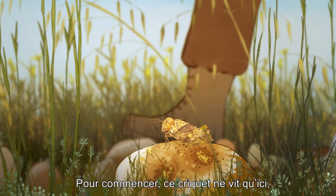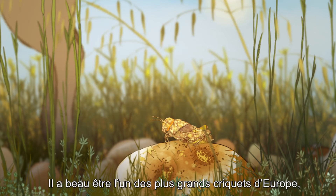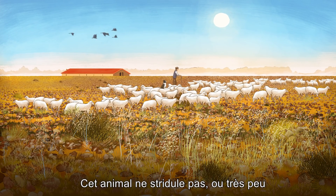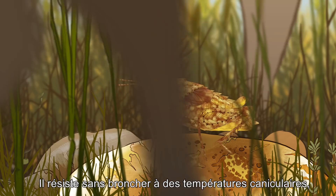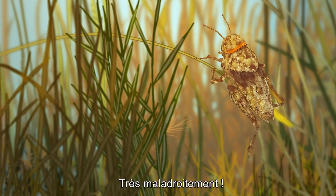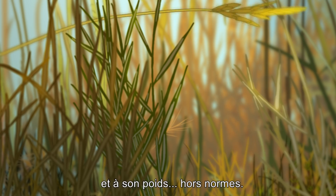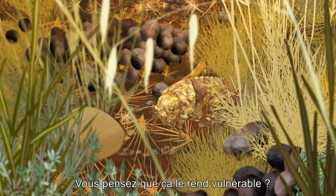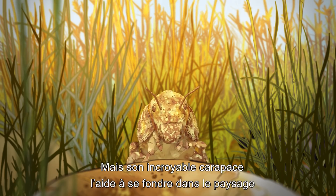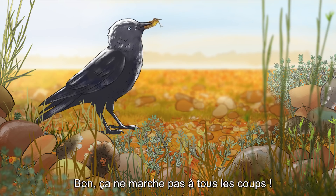First off, our grasshopper only lives here, on this very steppe, and nowhere else on Earth. Though it may be one of the largest grasshoppers in Europe, it mostly remains elusive. This animal hardly ever stridulates. It can bear torrid temperatures without flinching. And its jump is, how to put it, rather clumsy — the fault lies in its atrophied wings and its weight, which is beyond average. But its incredible shell has been helping it fade into the foliage and escape predators for millennia. Well, maybe not every time.